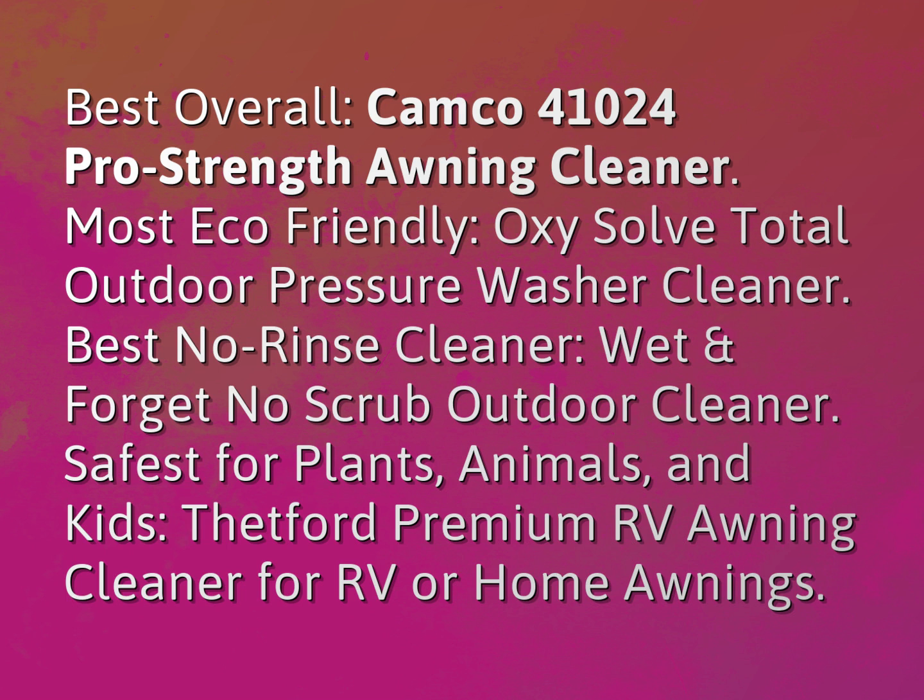Safest for plants, animals, and kids: Thatford Premium RV Awning Cleaner for RV or home awnings.